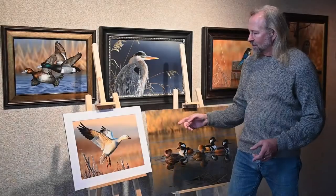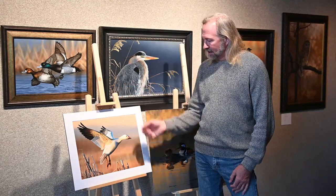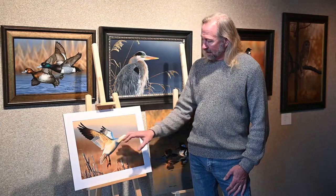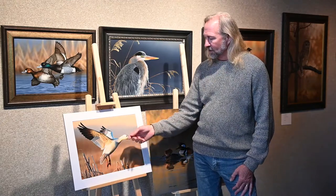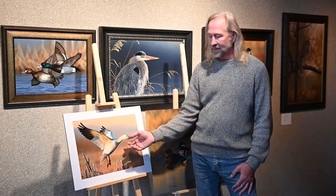When working on a contest entry, you can do a flying bird as well as a bird on the water. This is a good example of a single bird composition because you can get the bird bigger in the overall image, which works well for stamp design.